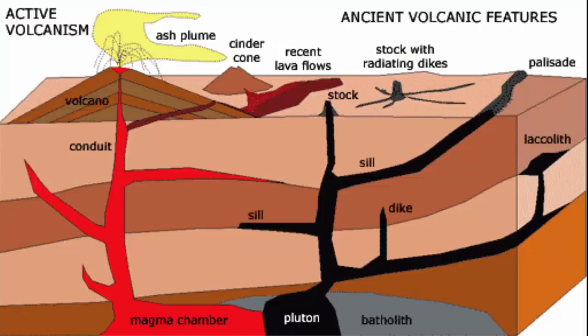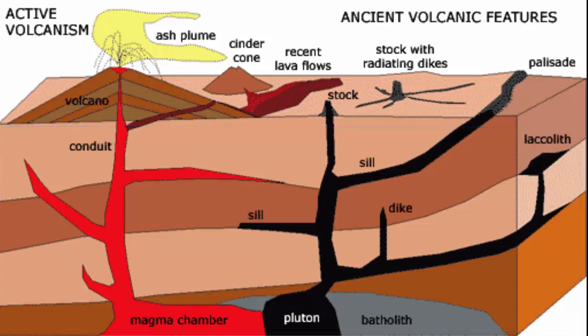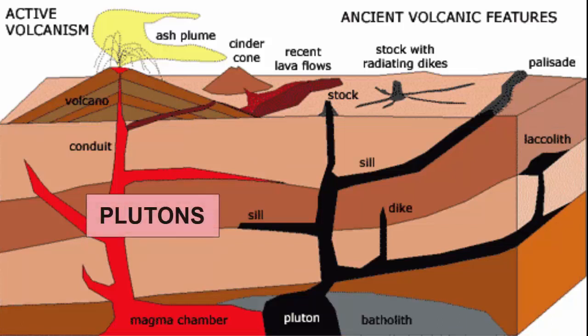Let's go back to intrusive igneous rocks and dive deep into the crust below a volcano. We can further classify igneous intrusions by the shape of the bodies they form as they solidify. We call these bodies collectively plutons.